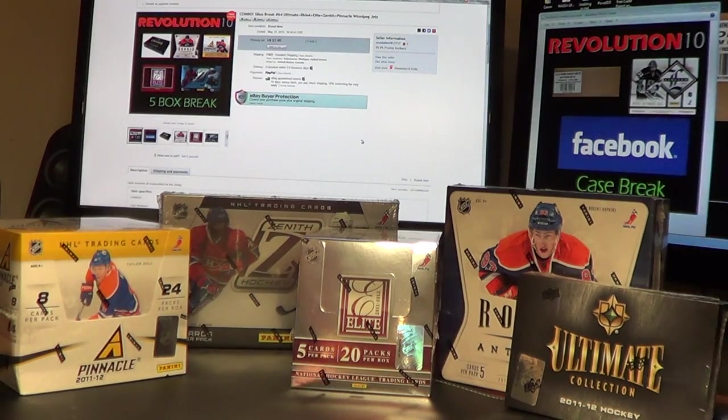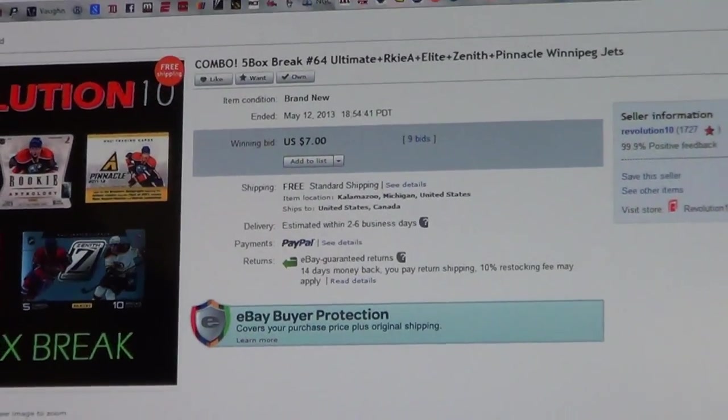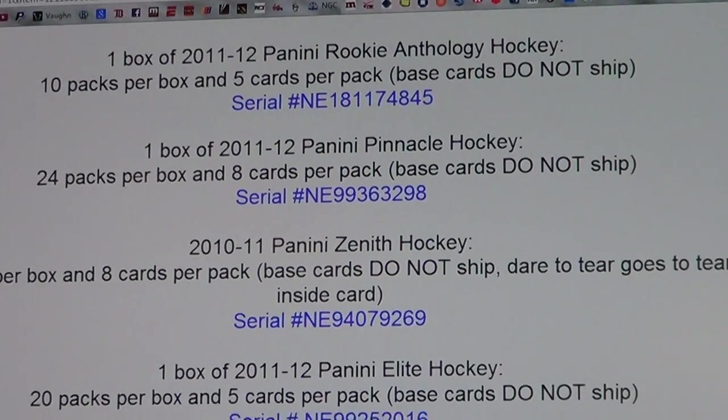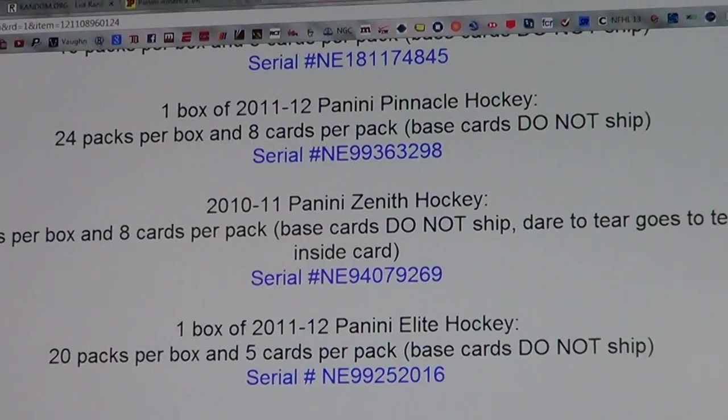How's it going everyone? Revolution 10 Collectibles here with our Sunday Night 5 Box Combo Break Number 64 — Ultimate, Rookie Anthology, Elite, Zenith, and Pinnacle. Let's jump right into it. I'll show you guys the last auction was for the Winnipeg Jets, just like we always do. And here are the serial numbers of the boxes we're breaking in this combo.